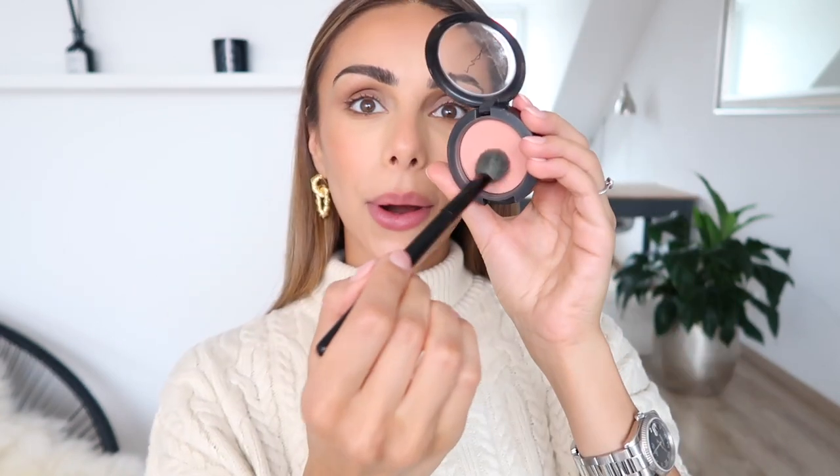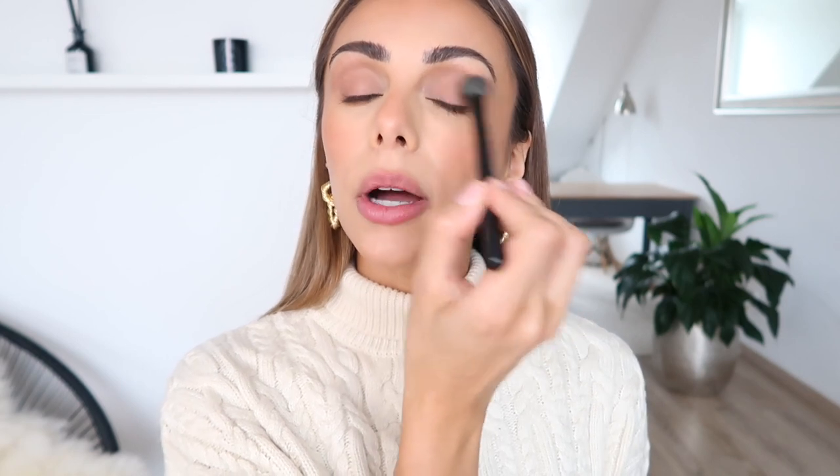Moving on to blush — I'm going to use my MAC Malba blush. This is such a pretty color; I feel like it just works well regardless of the season. It's just such a great pick-me-up for the face. Going back to this brush, I'm going to pick up more of the blush and also just sweep that across the lid — just a nice wash of color.